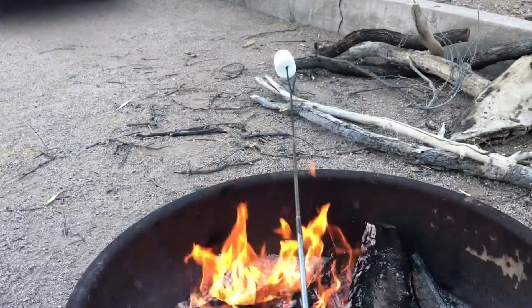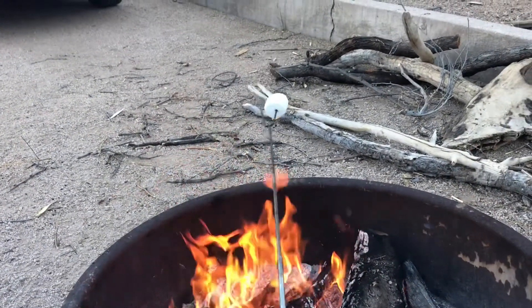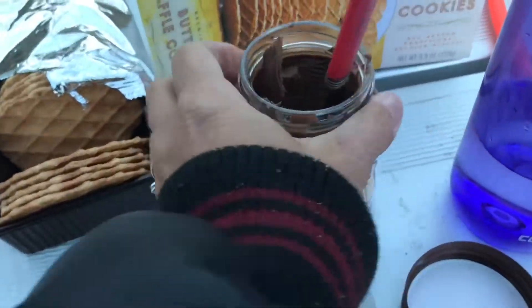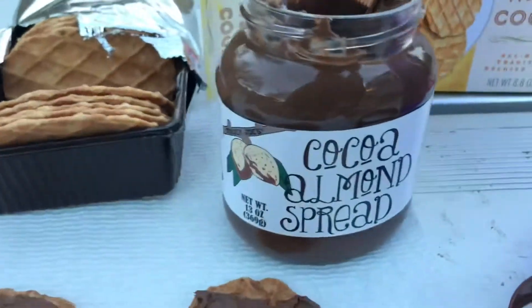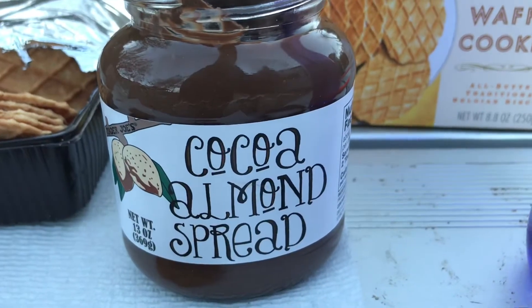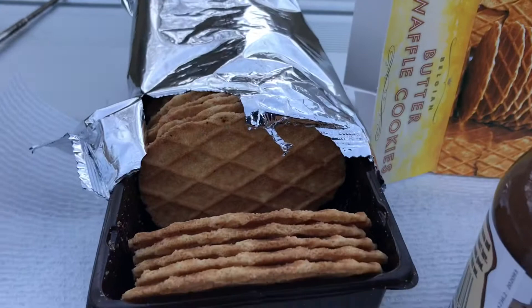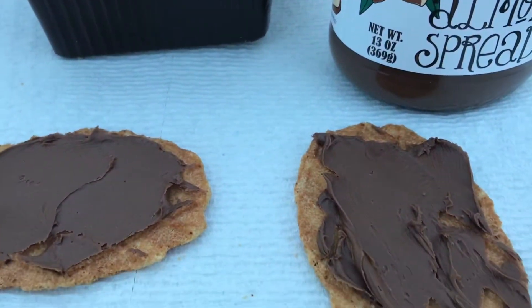You can't have a campfire without s'mores. I found a new s'more recipe that I want to share with everybody. It's cocoa almond spread with butter waffle cookies instead of graham crackers. This is amazing.